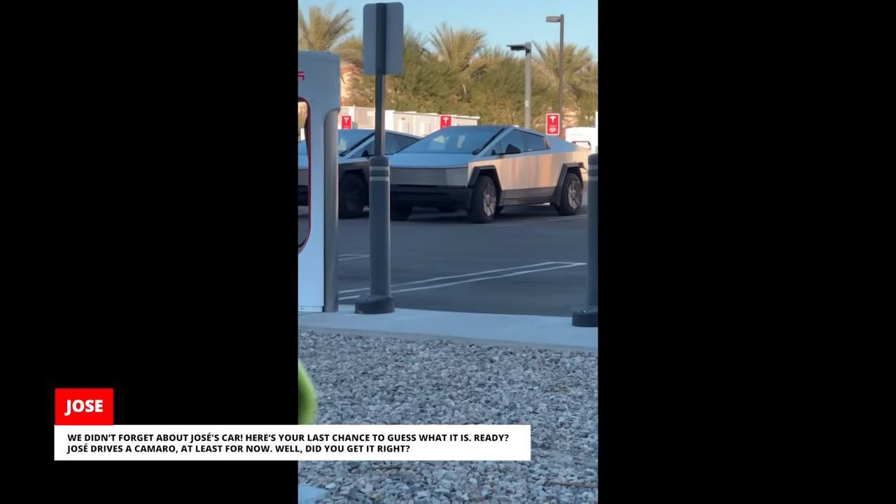We didn't forget about Jose's car. Here's your last chance to guess what it is. Jose drives a Camaro — at least for now. Did you get it right?